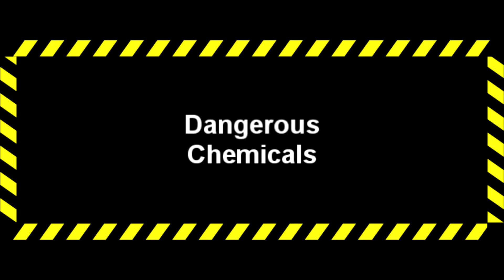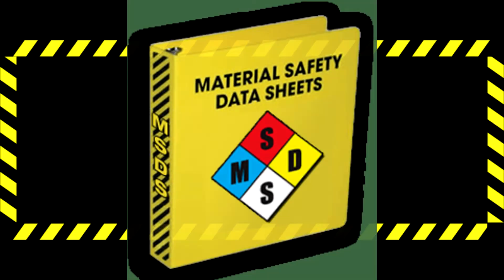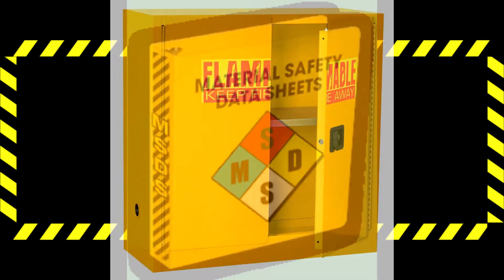There are many dangerous chemicals in the shop. Information on the dangers can be found in the MSDS sheets located in the MSDS binder on top of the yellow flammables cabinet.